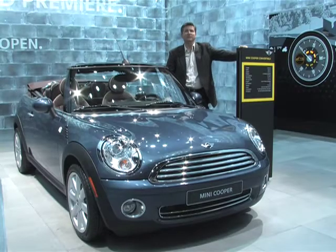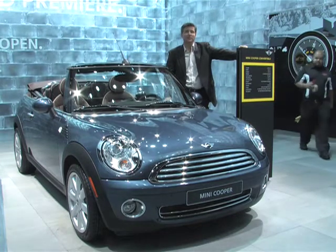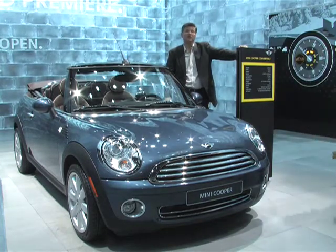I know what you're thinking — James, why are you standing with the Mini Convertible that's been out forever? Well, not really. Here at the Detroit Auto Show, we had the world premiere of the all-new Mini Convertible. Mini has been teaching this car industry a lesson on how to sell a lot of style, a lot of efficiency, and dang do you look cool driving this thing.